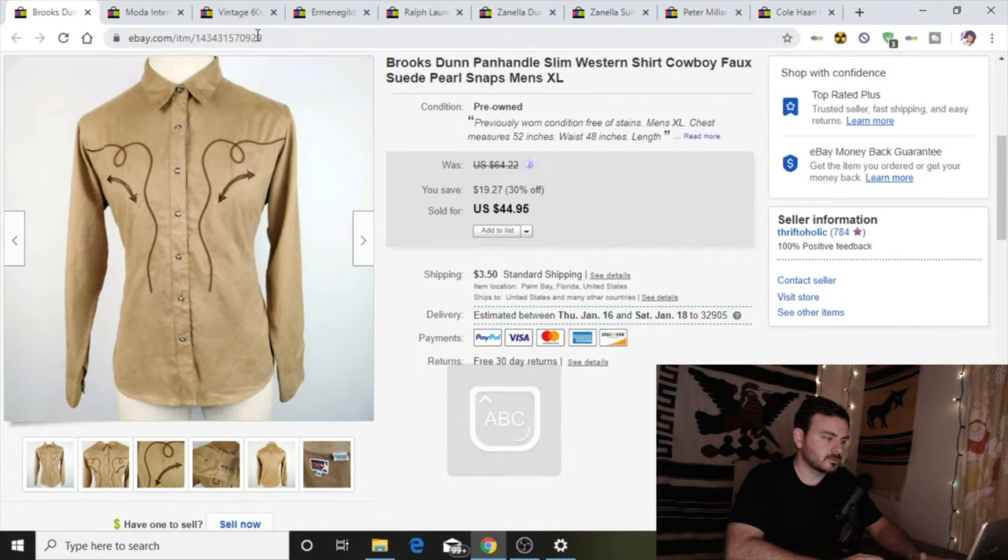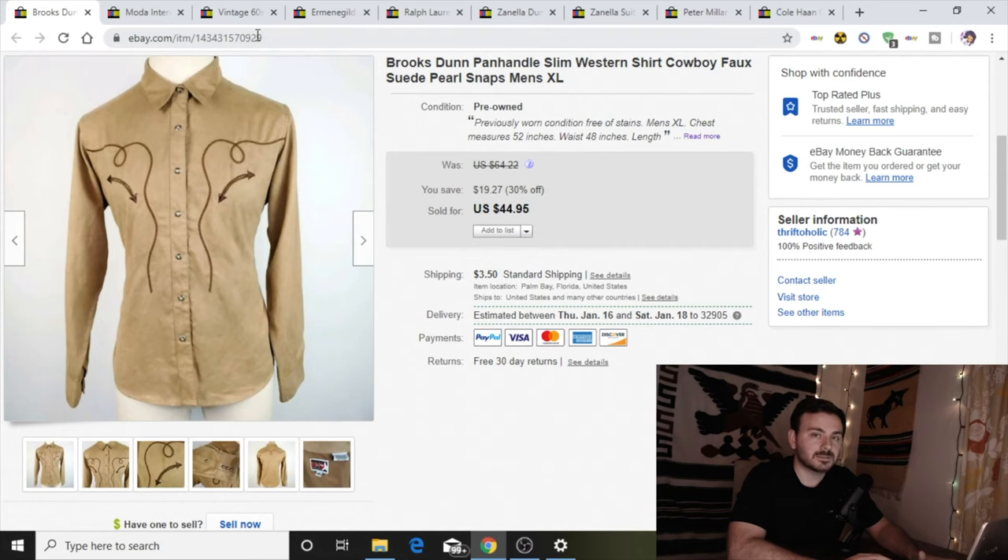Next up I got this gorgeous Brooks and Dunn by Panhandle Slim Western shirt. It has the cool little rope embroidery around the chest. I paid $3 for it but it took me about two months to sell, and I sold it for $30. It's the first time I've found a Brooks and Dunn. I've found other Panhandle Slims in the past and they do fairly well for me. There's a lot of competition out there but I tend to sell them fairly quickly.